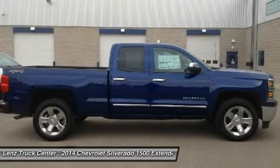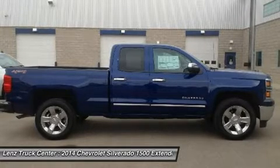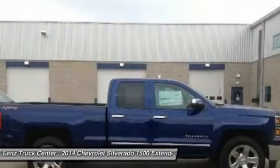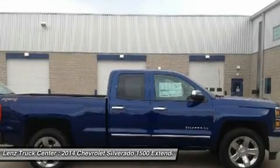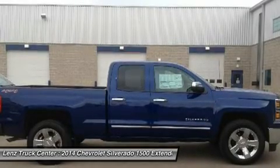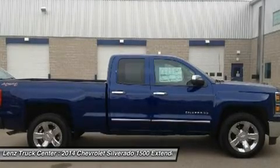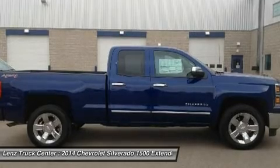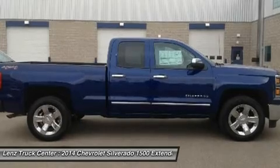Lenz Truck Center has been in business and family owned for 25 years. With a new generation taking over, we plan on making this the place you and your children buy their next vehicle. Lenz Truck Center is the country's fastest growing dealership, growing from about a 40 vehicle inventory in 1999 to over 400 today. Our selection is unmatched in the industry with more high quality used trucks than anyone in the Midwest, all here in Fond du Lac, WI. All of our vehicles are Lenz Certified and ready to be delivered.